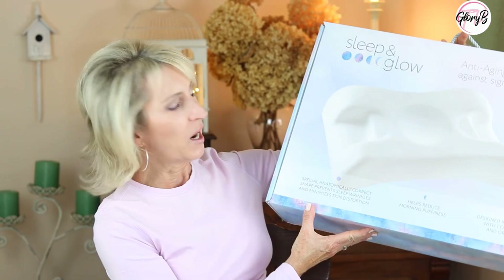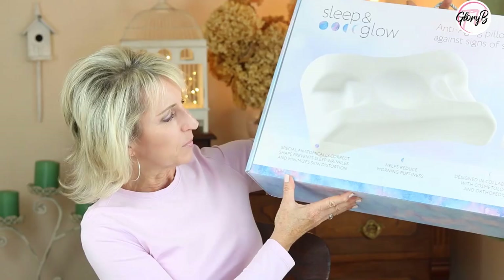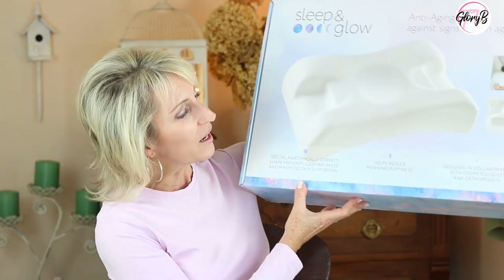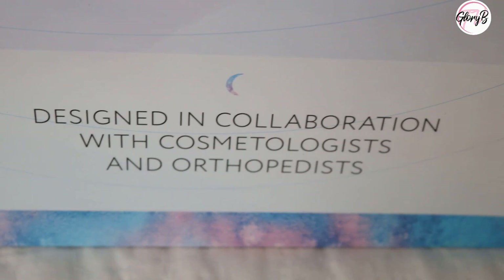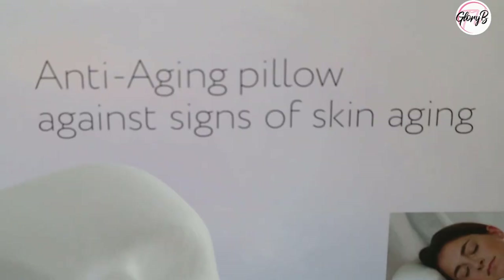Taking a look at what they say about the pillow itself: it has a special anatomically correct shape. It will prevent sleep wrinkles and minimize skin distortion on your face. It will help reduce the morning puffiness you might get when you sleep on your side. It's also designed in collaboration with cosmetologists and orthopedic doctors, which is great — they consulted with professionals about how to make this really different.